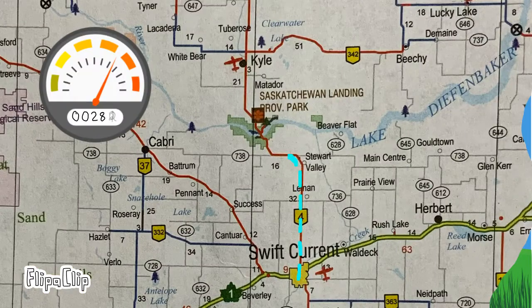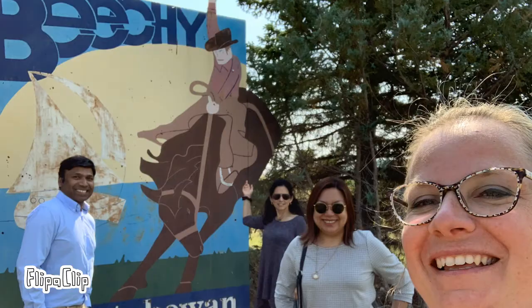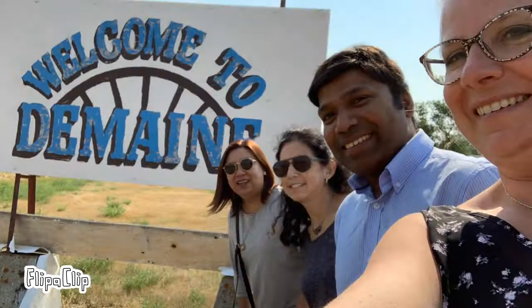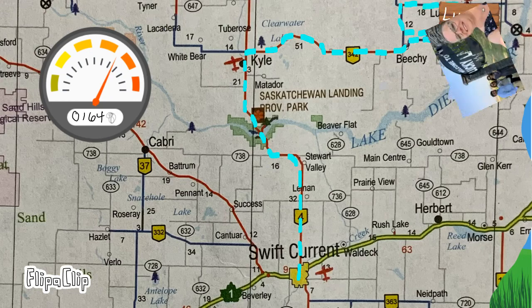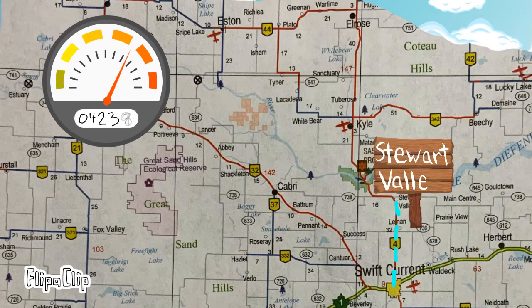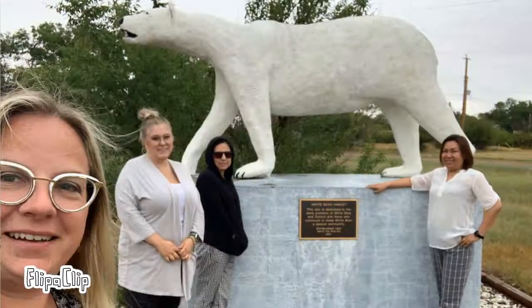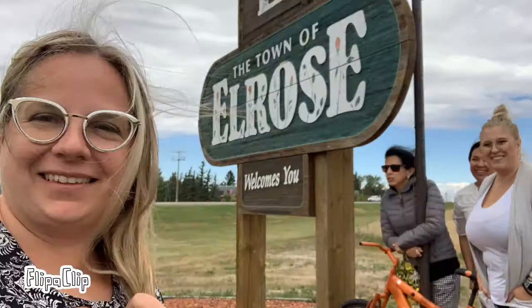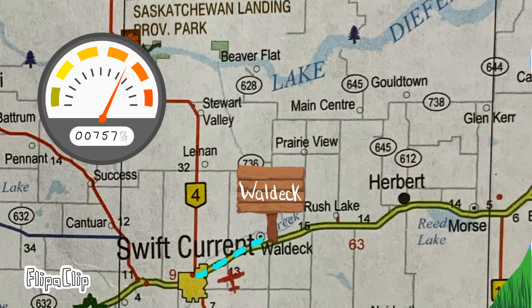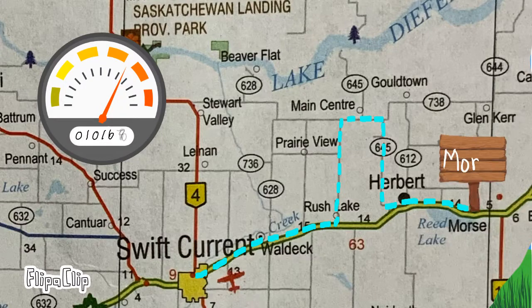When deciding where we would go for our road trip, we started out with a map of our coverage area. We plotted all of the communities that we hoped to visit. Then we used that map to draw geographical circles that designated the areas we would visit for each trip. This resulted in 12 trips to cover all of our communities.